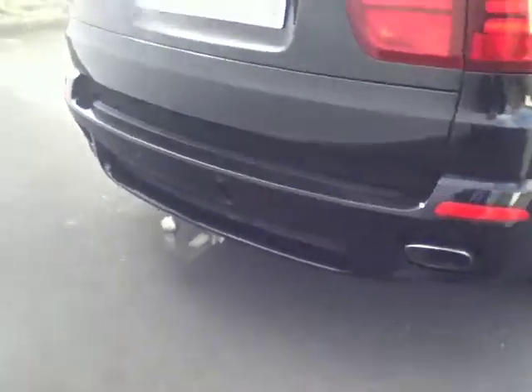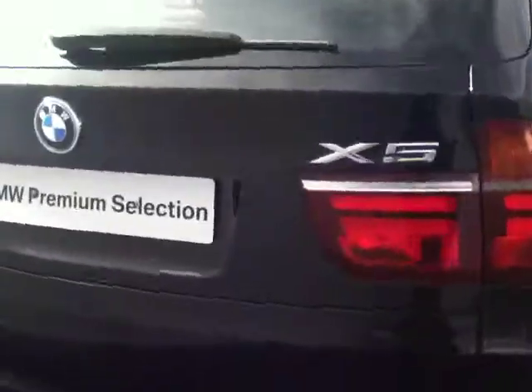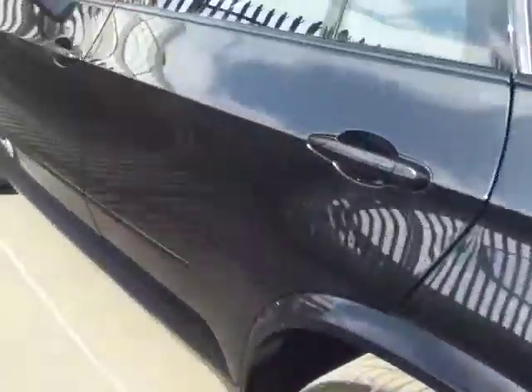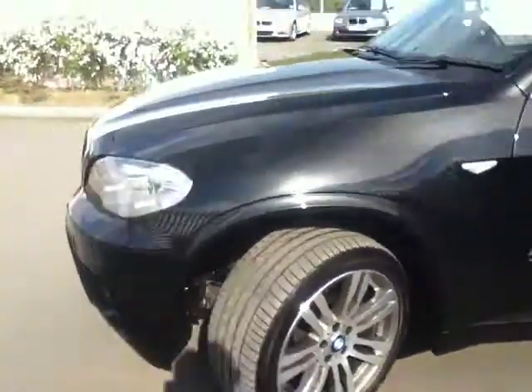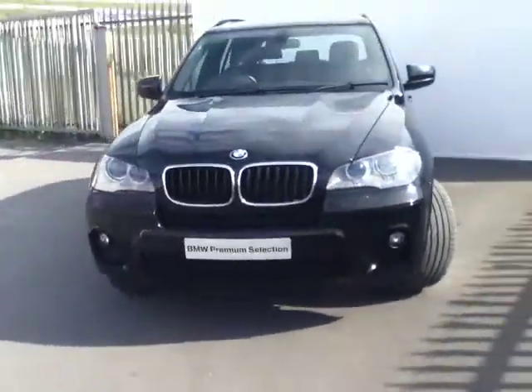Also included on this X5 is a retractable tow bar. To give a quick demonstration of the boot space — you also have the ability to fold down the back seats for additional space if necessary. As you can see, this car is part of our BMW Premium Selection range. All of our BMW Premium Selection cars are prepared to the highest standard inside and out, and another great feature is the 2 year warranty that comes with the car.